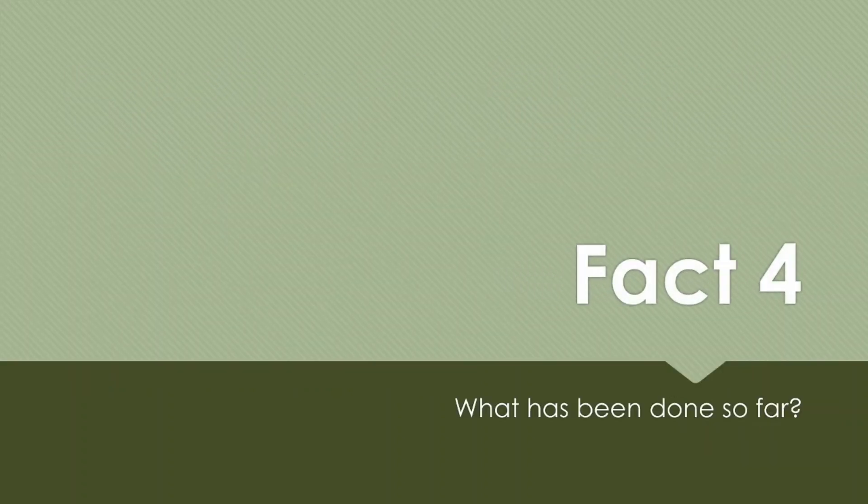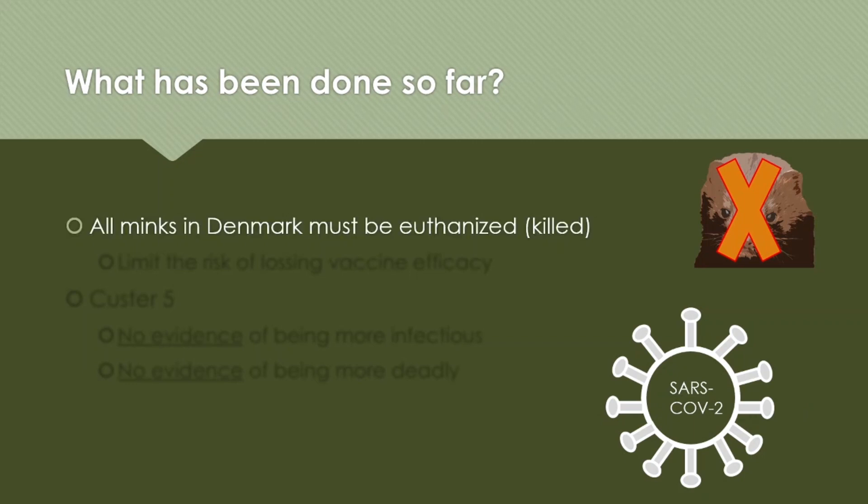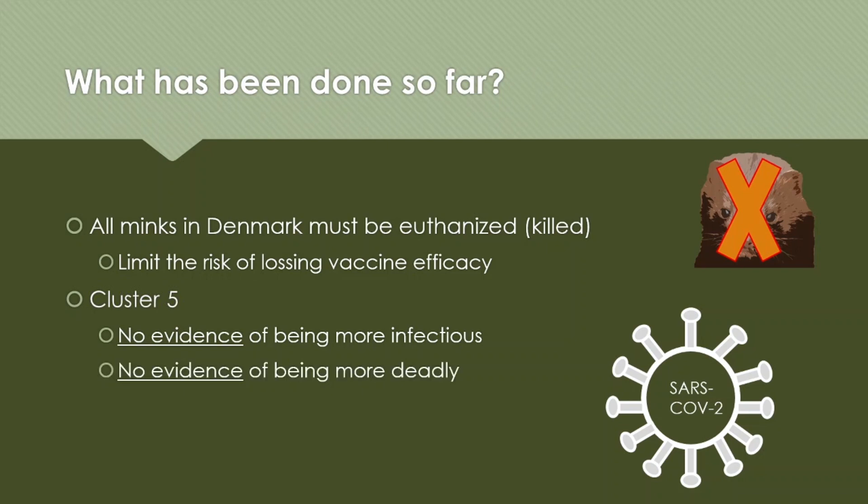Fact number 4: what has been done so far? All farmed minks in Denmark must be euthanized. The idea is to limit the risk of having this variant spread to the broader community and causing a potential risk of losing vaccine efficacy. So far, cluster 5 variants have not shown any evidence of being more infectious or more deadly.